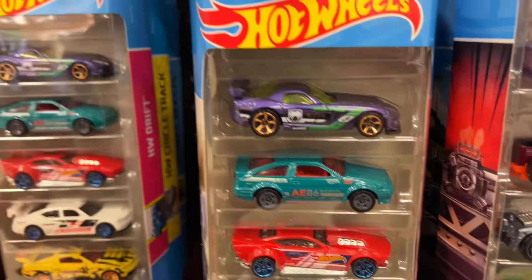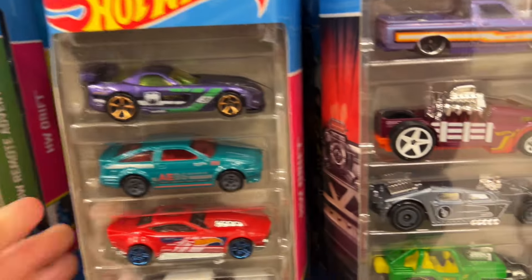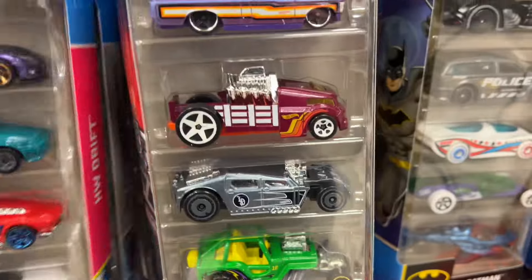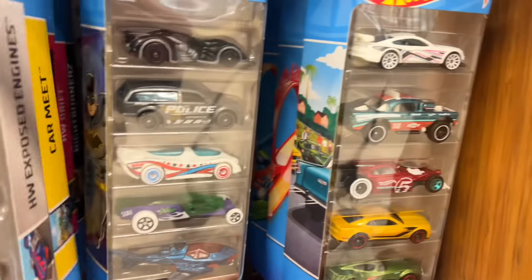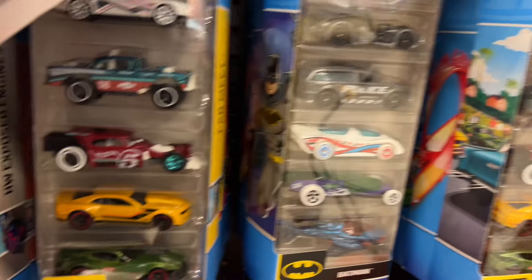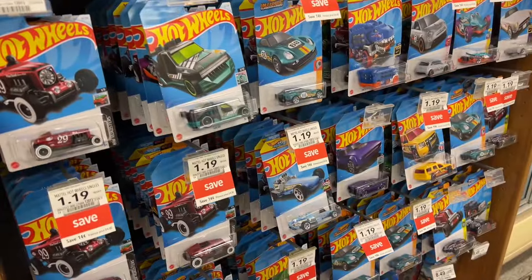Wow, we got some Hot Wheels Drift Packs here - these are really nice. So many nice Hot Wheels here in this store today. We did good.